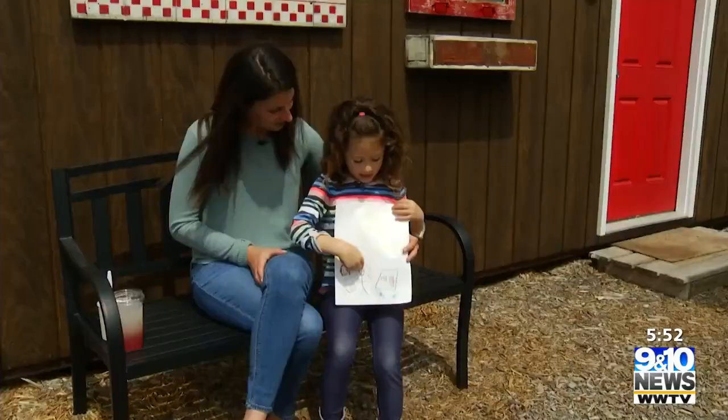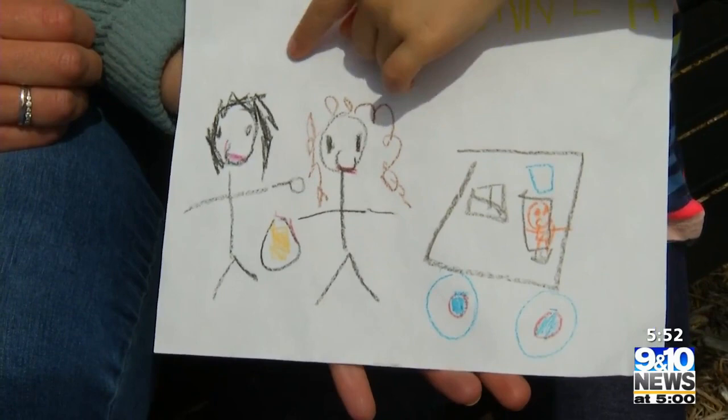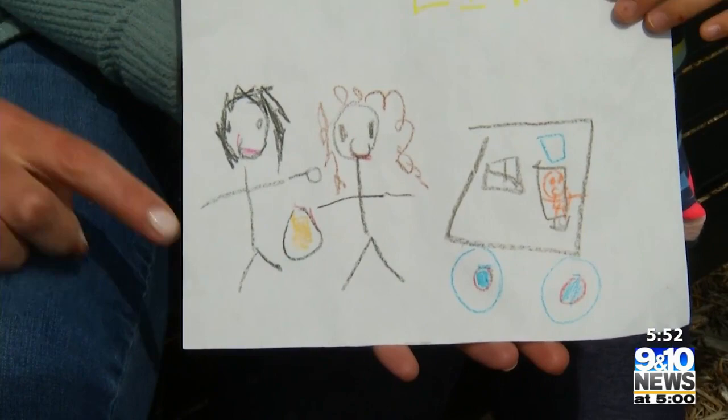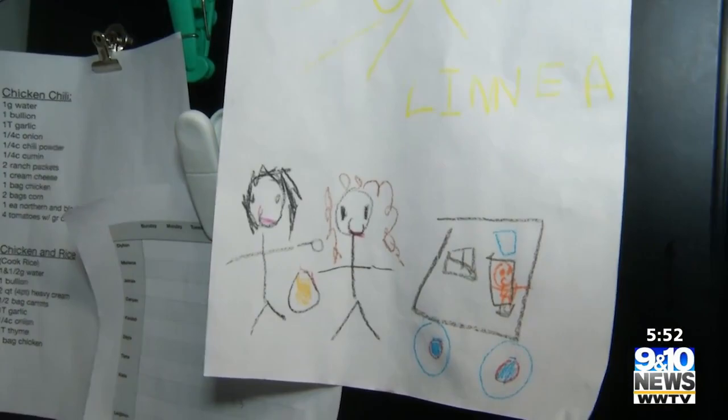So good, she drew it — the sun, Miss Sherry, herself, and the Cluck Bucket food truck, and mac and cheese. Linnea's masterpiece has been proudly displayed in the food truck for the last year.